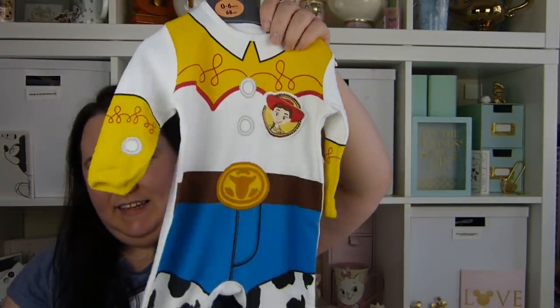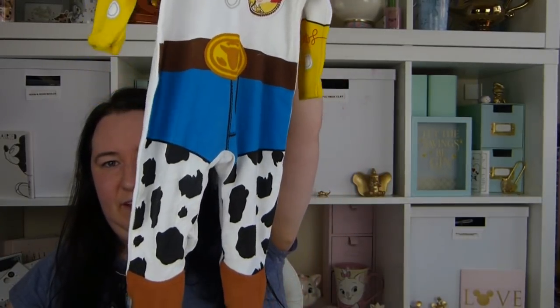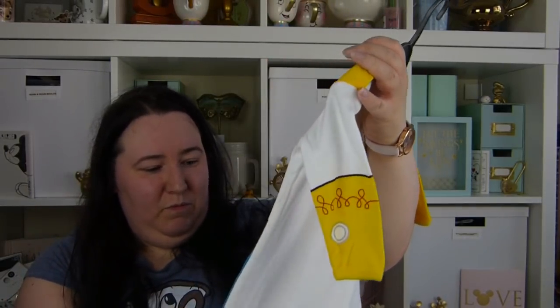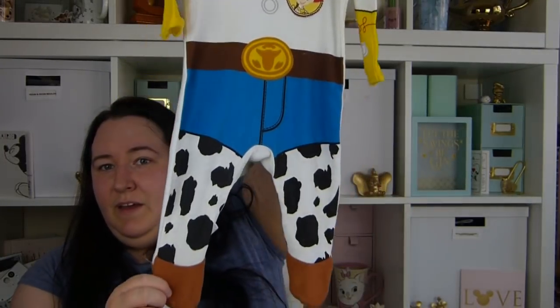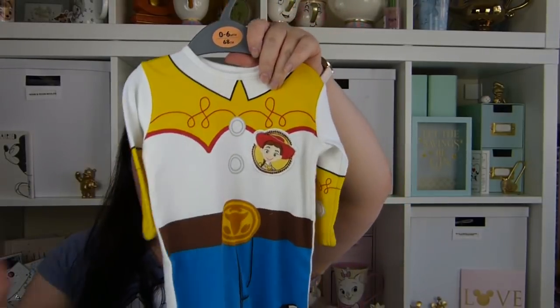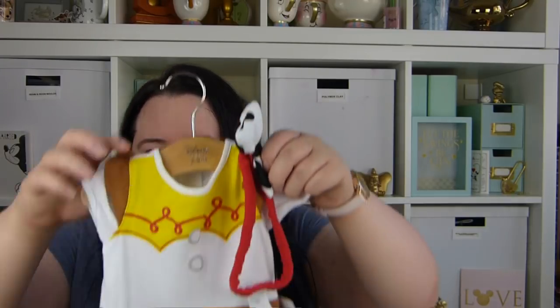The next item was from eBay — it's this little Jesse baby grow, and I paid one pound fifty for it, which I think is a bargain. It doesn't look like it's been really worn, maybe once at most. I thought it would be really cute for Alice and will make great pictures on her Toy Story fro. And then from a sale site called Spock...